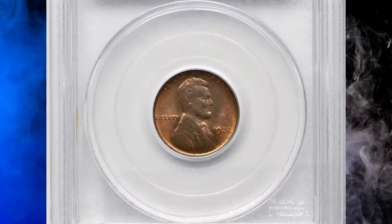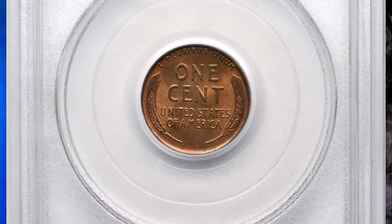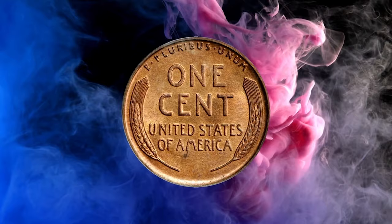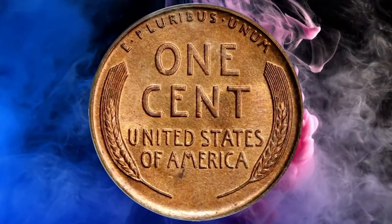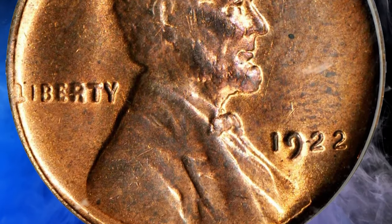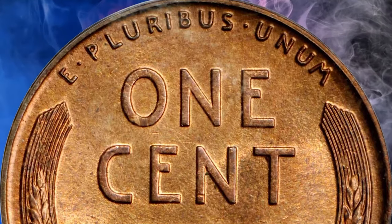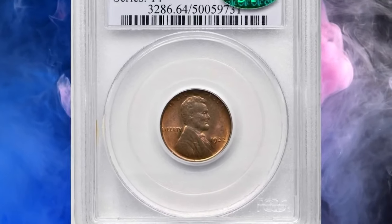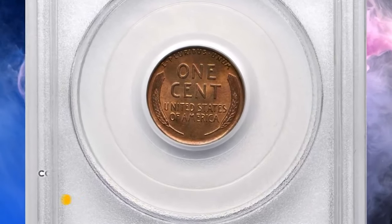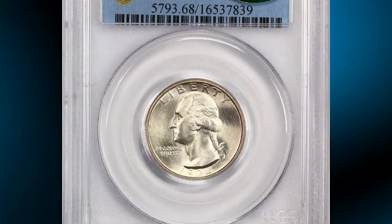This is a 1922 No D Lincoln Cent with strong reverse, graded as MS64 Red and Brown by PCGS — an outstanding choice, uncirculated survivor of the popular and conditionally challenging 1922 No D Cent. The obverse is typically soft in strike, although all major design elements are fully appreciable in the absence of wear. However, the reverse is sharply defined throughout, with ample pinkish-red luster on both sides. Minimally toned, this premium quality example is more red than brown, and would serve as a highlight in the finest Lincoln cent or variety collection. It ended up selling for $63,000.